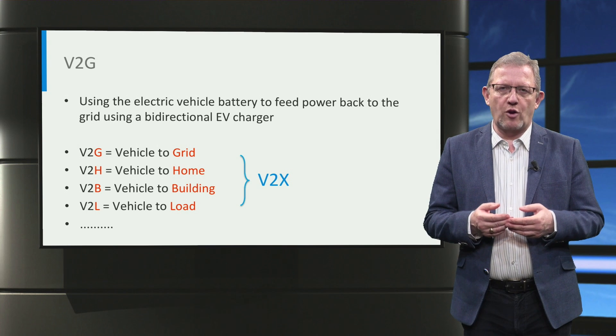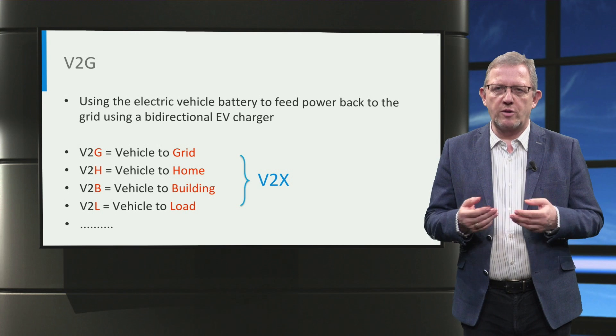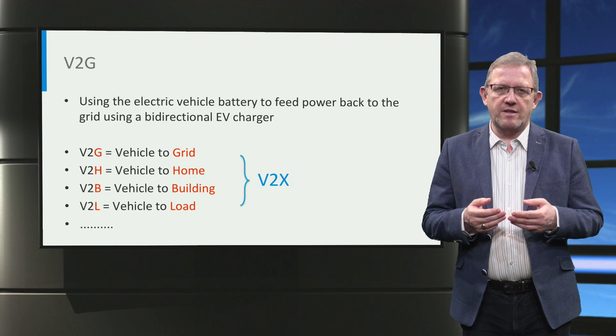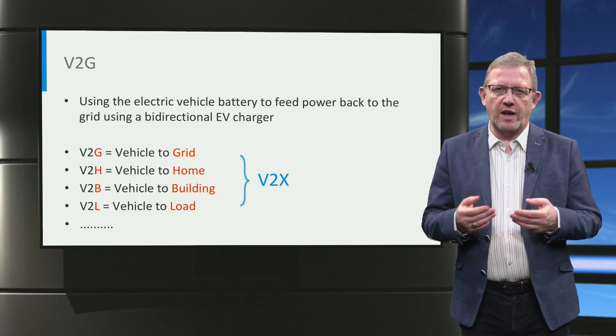Besides the grid, the battery power can flow from the vehicle to a home, to a building, to a load, etc., and it is called V2H, V2B, and V2L respectively. V2X is the generic term that is used to include all such applications.